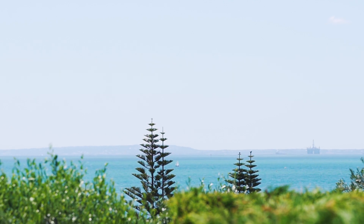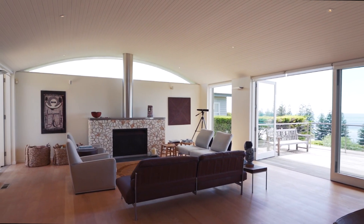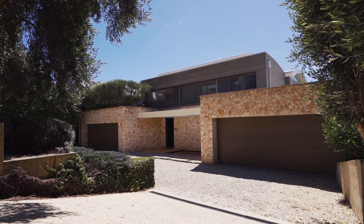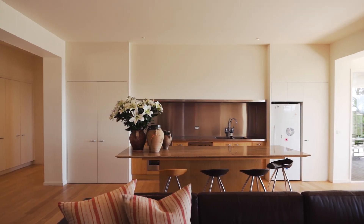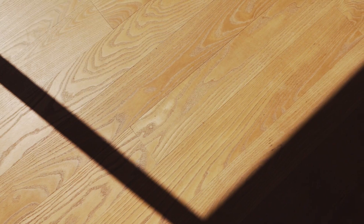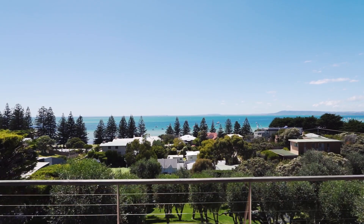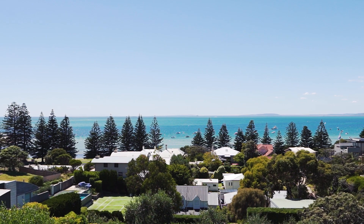Architect-designed with extensive family accommodation, two separate kitchens and two separate living areas, enabling multi-generations to holiday and live together with complete independence. Constructed by renowned local builder Steve Smith, the home has been immaculately maintained and presents as a functional, easy-living holiday or permanent home with warm timber floors throughout and a relaxed coastal interior.